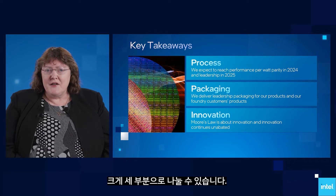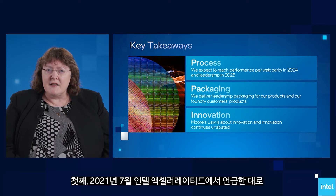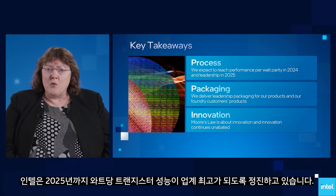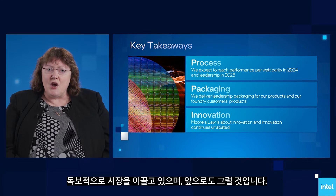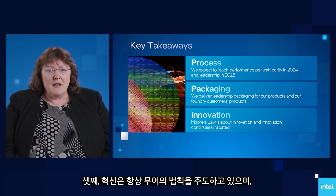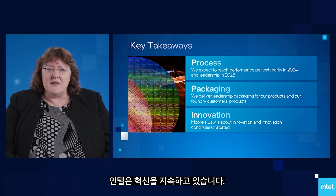Our update has three key takeaways. First, as we said at Intel Accelerated in July of 2021, we remain on track to reclaim transistor performance per watt leadership by 2025. Second, our broad portfolio of advanced test and packaging technologies gives us unmatched leadership in the industry, both today and in the future, that benefits our products and foundry customers. And third, innovation has always driven Moore's Law, and innovation continues unabated.